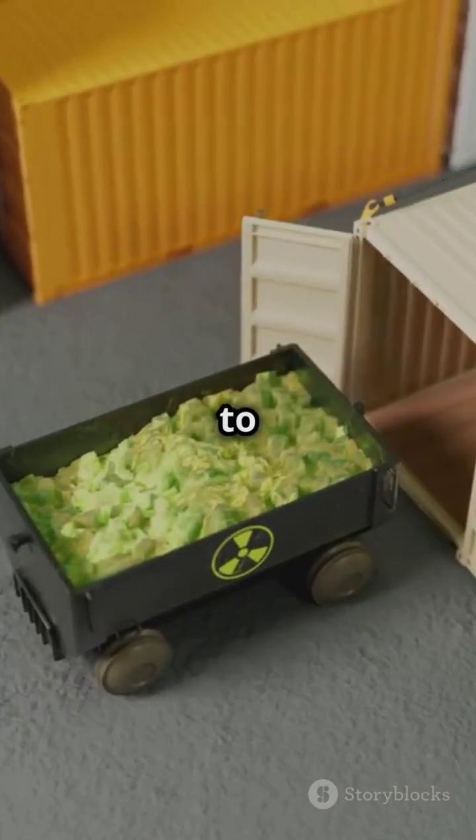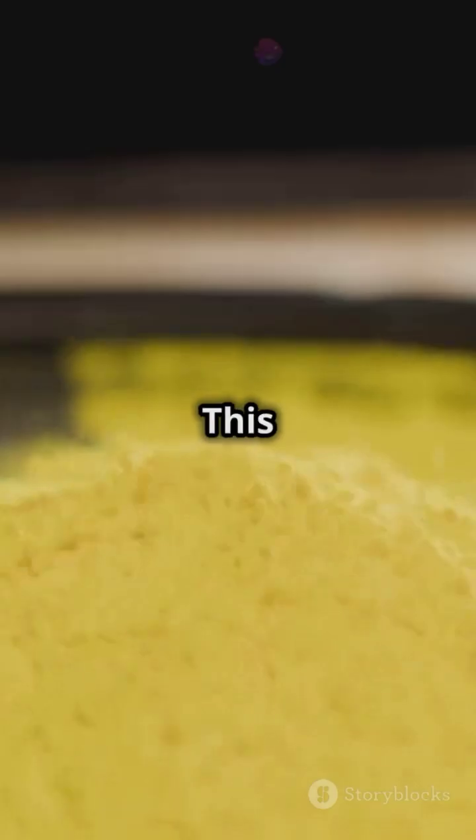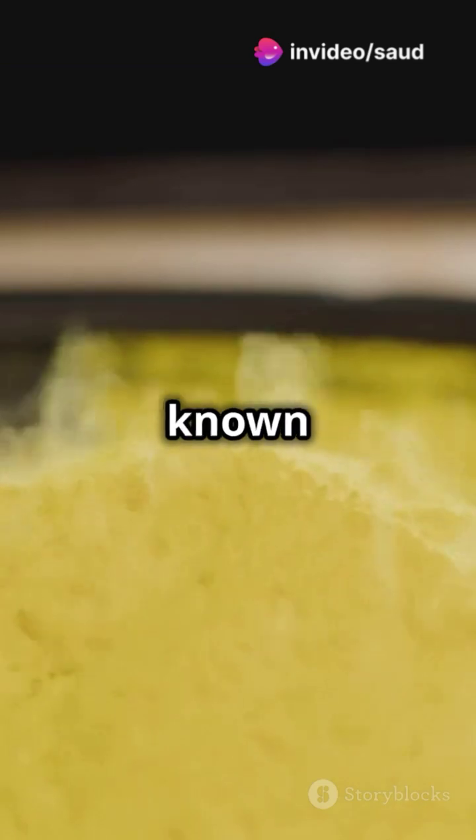Once mined, the uranium ore travels to a mill where it's crushed into a fine powder and treated with chemicals to extract the uranium. This gives us a concentrated powder known as yellow cake.